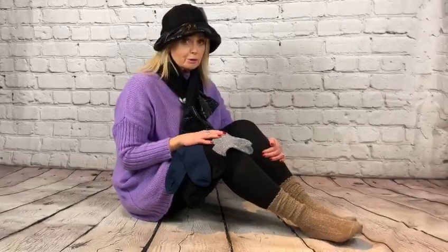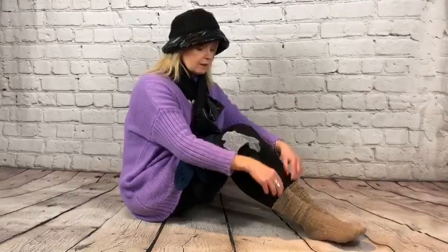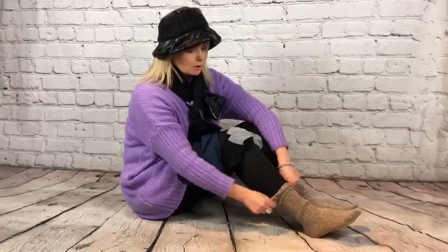I liked the look of these ones but I wasn't sure what they'd feel like, and I just wanted to say they are absolutely gorgeous. So if you're thinking of buying some and you've been online or you're going online, www.rubylalaonline.co.uk, you have got to put a pair of these in your basket. They're absolutely gorgeous — lovely colour and just feel so, so nice. They're so soft and I don't want to take them off now.